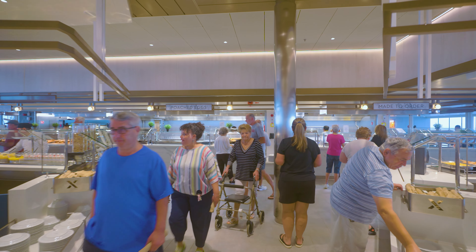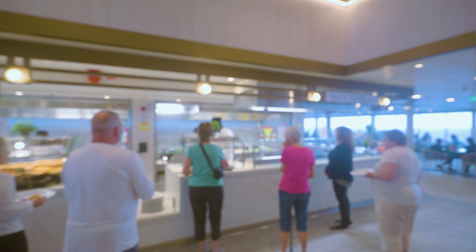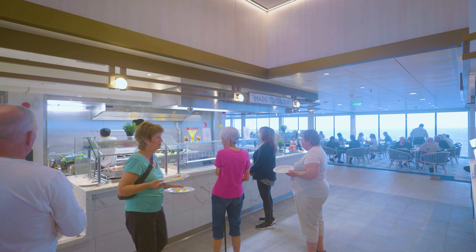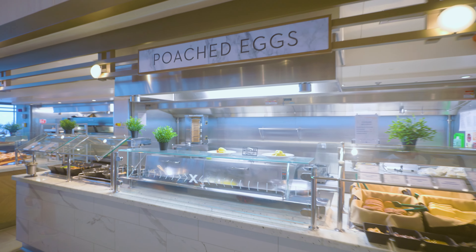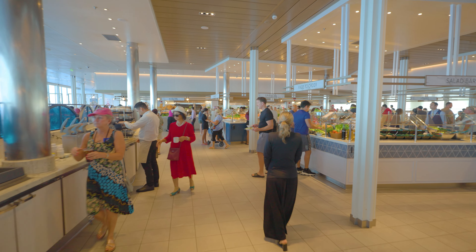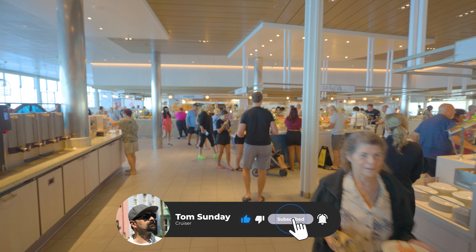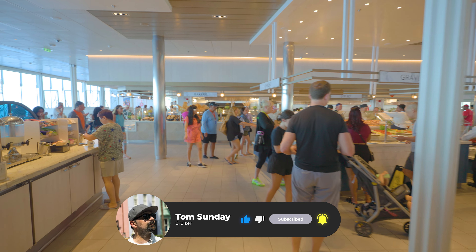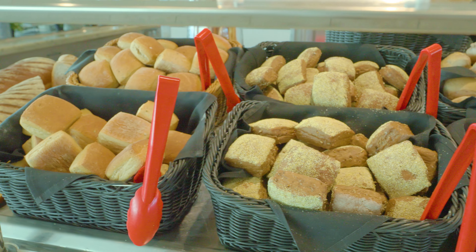Overall, I really enjoyed breakfast at this buffet. Unless you're staying in an aqua classroom, which gives you access to Blu, or a retreat classroom, which gives you access to Luminae, the buffet is probably your best option. And by the way, my name is Tom Sunday. I make weekly cruise videos, so make sure to subscribe and hit the bell to stay tuned to all of the other Celebrity Beyond videos I have planned for you.